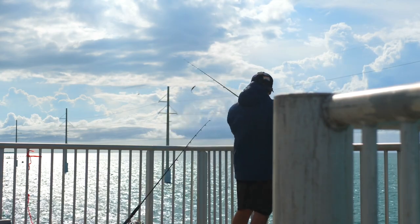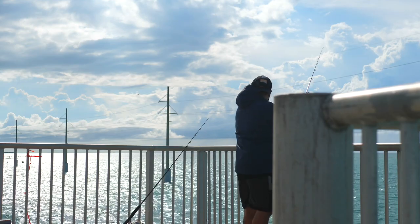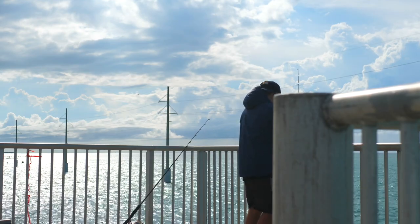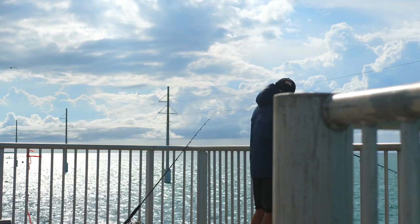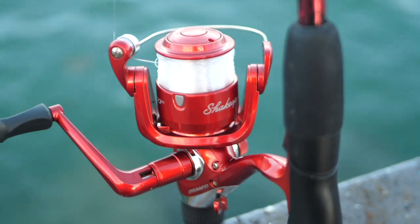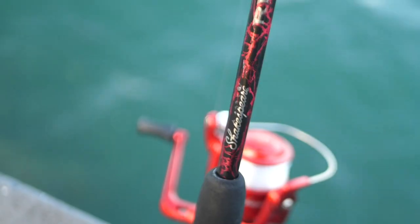Considering my other Walmart rod was only $10, I'd say the rods have not been the most expensive part of this challenge. Sure, my Redbone and Okuma reel were over $150, but to have three working setups for under $200 really goes to show you that you don't need to spend a fortune to start fishing. A couple of dollars at Walmart or online can go a long way. Anyway, back to our Keys trip.